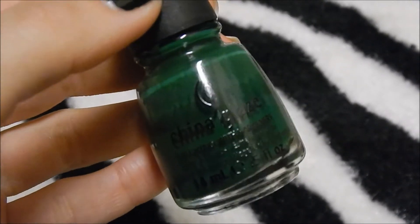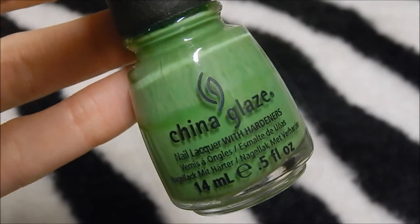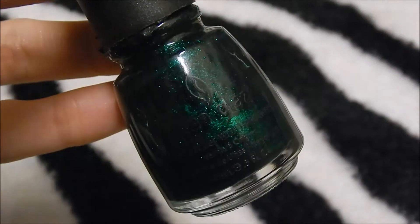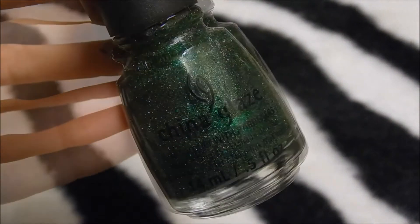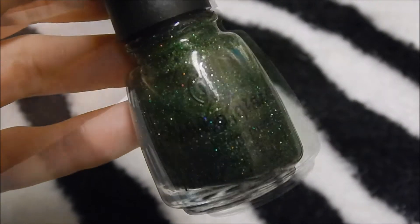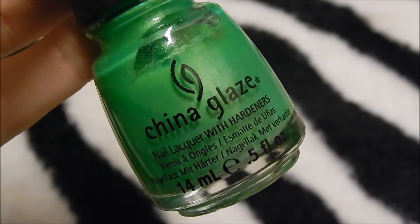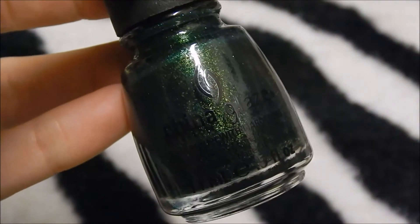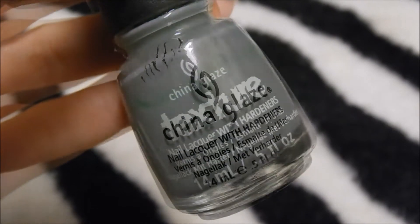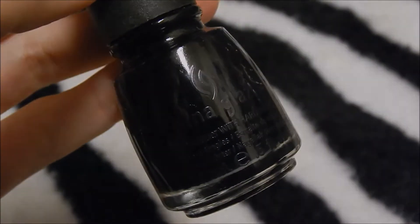China Glaze Holiday, China Glaze Highlight Of My Summer, China Glaze Gaga For Green, China Glaze In The Limelight, China Glaze Emerald Sparkle, China Glaze This Is Tremendous, China Glaze Winter Holly, China Glaze Cha Cha Cha, China Glaze I'm With The Lifeguard, China Glaze Glittering Garland, China Glaze Refreshment, China Glaze Bump In The Night, China Glaze Liquid Leather.